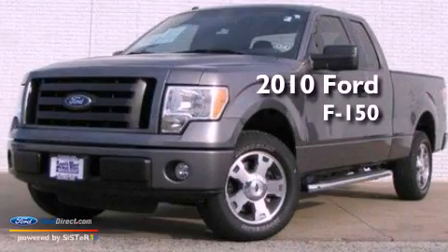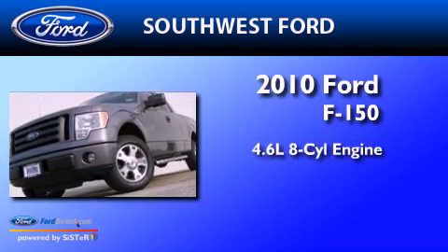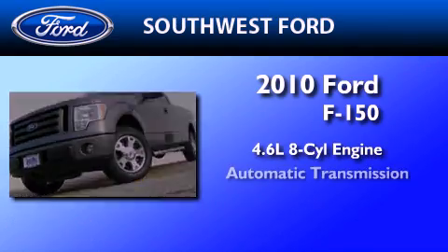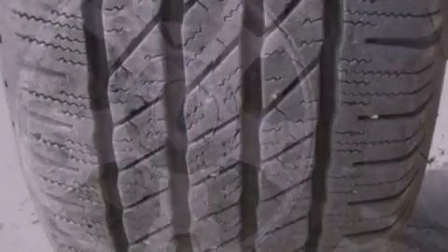This is a certified pre-owned 2010 Ford F-150. It has a 4.6-liter 8-cylinder engine and an automatic transmission. All of the following features are included.